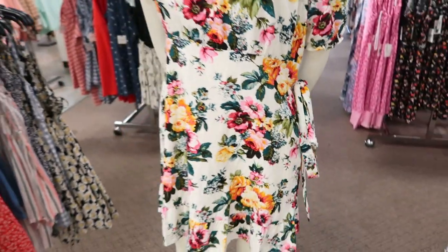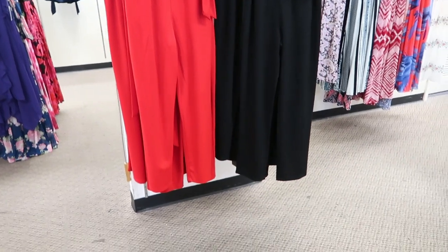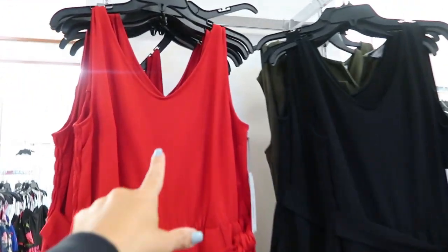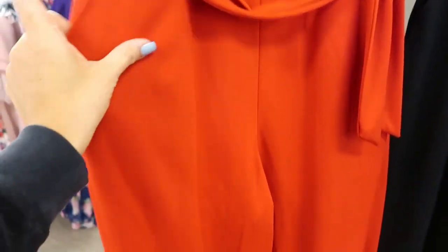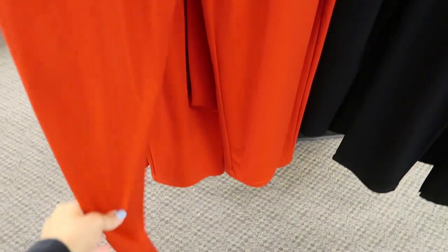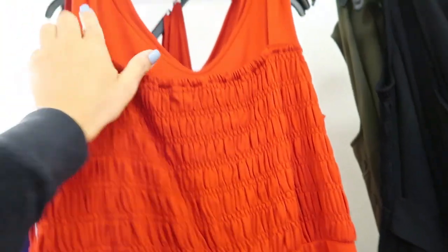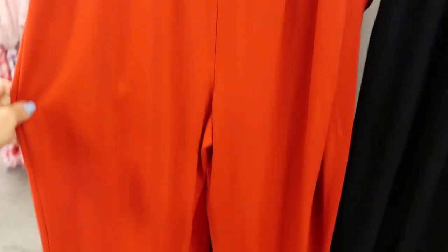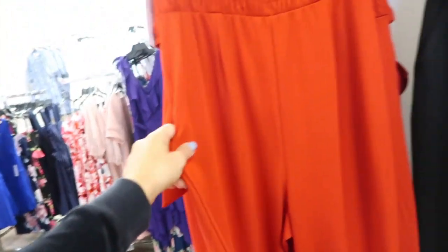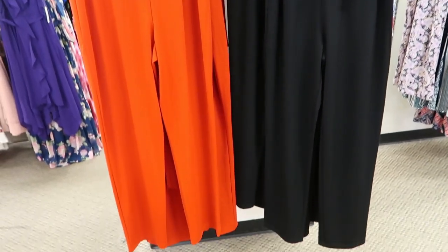I'm also seeing this new jumpsuit from Liz Claiborne — it has a v-neck, really nice thick ponte material that feels really expensive, and a straight leg at the bottom with a little belt on the back. There's smocking and I like that it has a thicker strap so you can wear a regular bra. There are pockets and it also comes in black. These are normally $74.